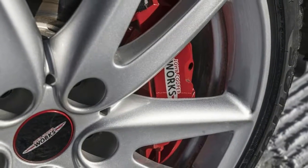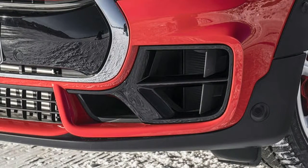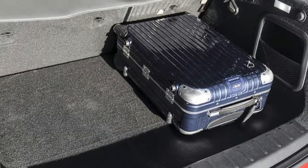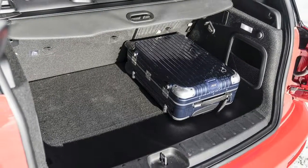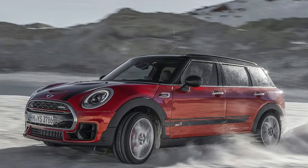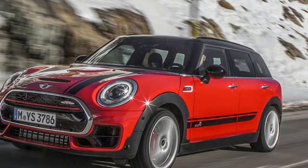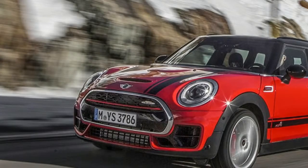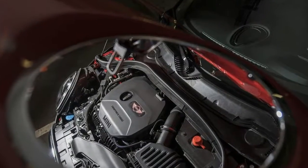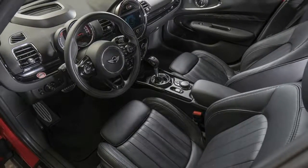Mini may claim 6.3 seconds to 62mph, but the cheery, chest-compressing urgency that ought to be virtually guaranteed by 228bhp is gloomily absent even in low gears. The perfunctory, stacked-up ratios and hazy upshifts of the gearbox only serve to underline the mechanical strangulation going on in the engine bay, so much so that the Clubman rarely qualifies for the ancillary assistance of a driven rear axle. Its failure to generate the kind of gratifying low-end thrust typical of modern hot hatches is particularly damning. Put simply, the car doesn't feel quick enough for the premium Mini is asking.